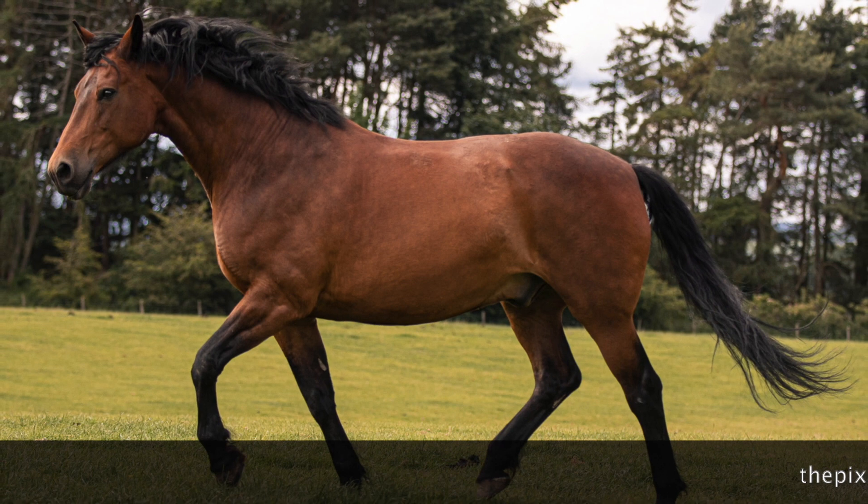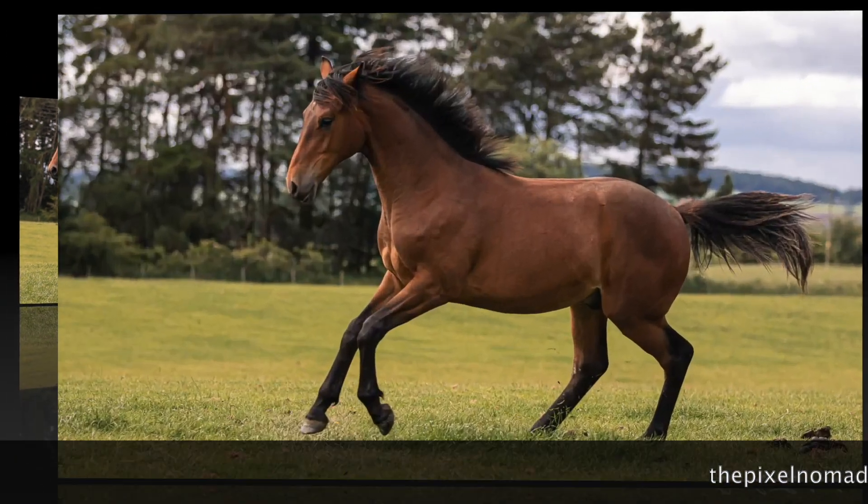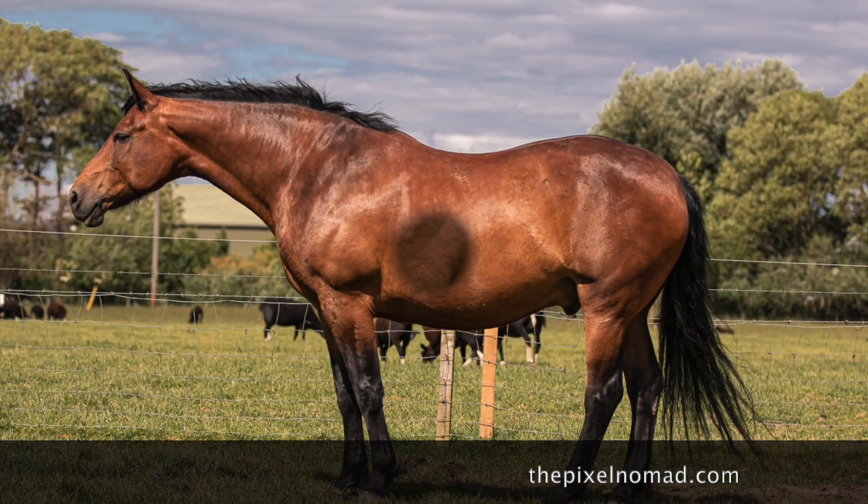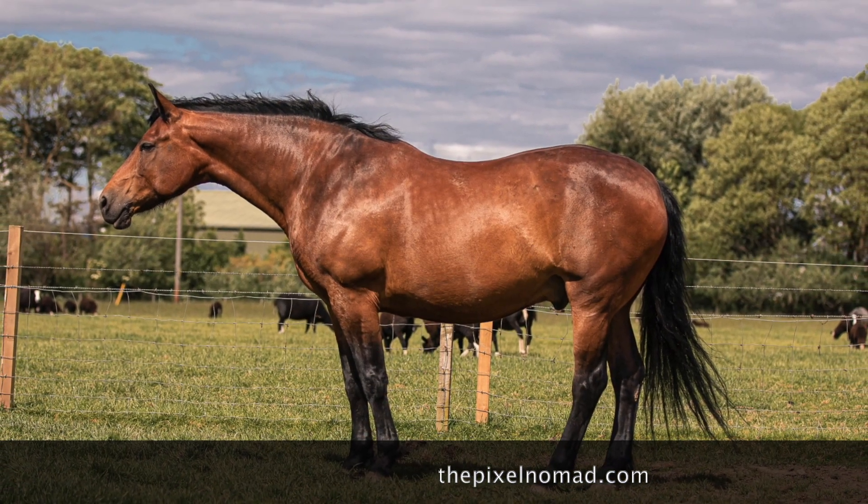Finally, some photographs taken by professional photographer Cecilia Sohoca, known as the Pixel Nomad, who visited us to add Cleveland Bays to a book of World Horses she is working on.